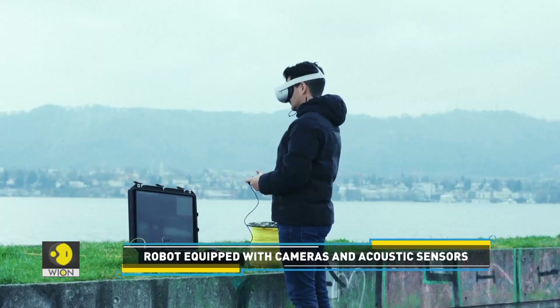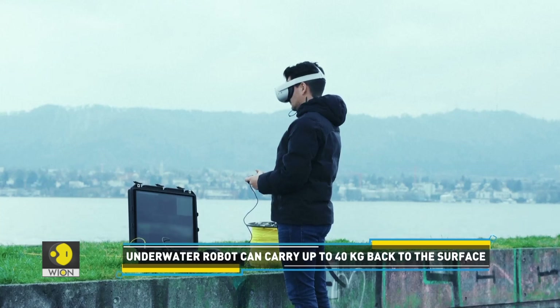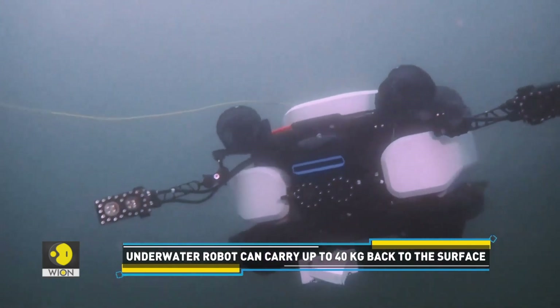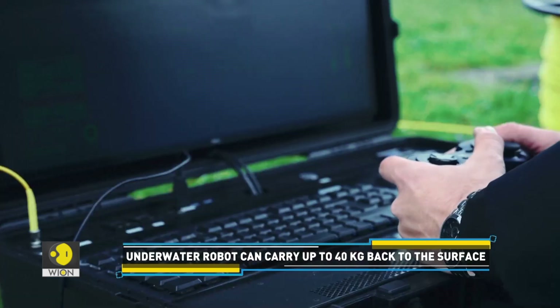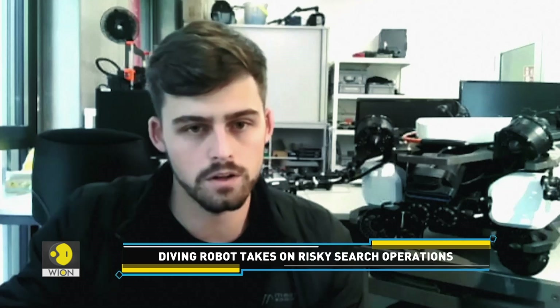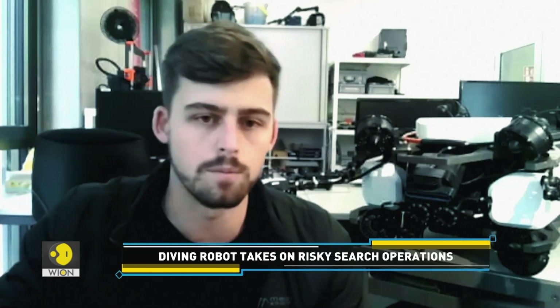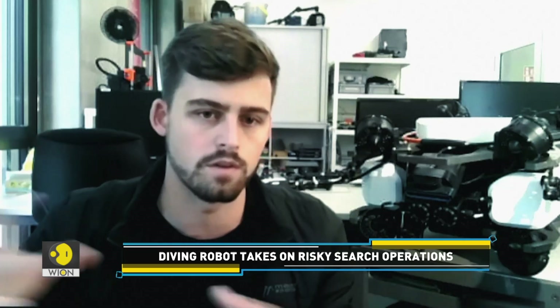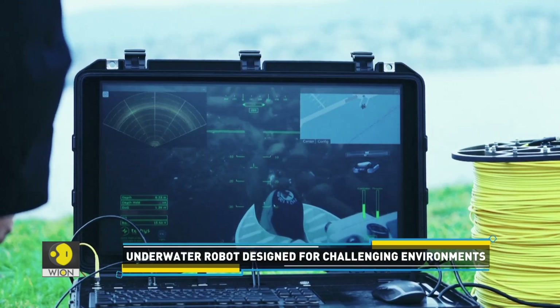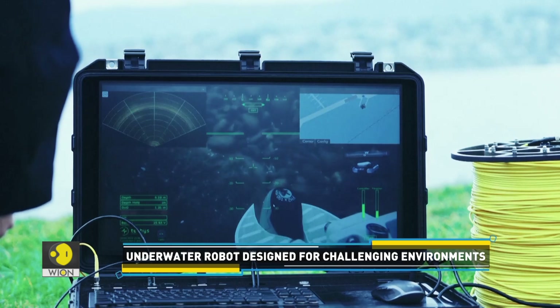The robot is equipped with cameras and acoustic sensors. It can search large areas underwater, either autonomously or through remote control. You have two options: either you have a pilot operating it, with a VR-enabled user interface, so you have both visual information and acoustic information displayed as a 3D map in real-time for the operator.